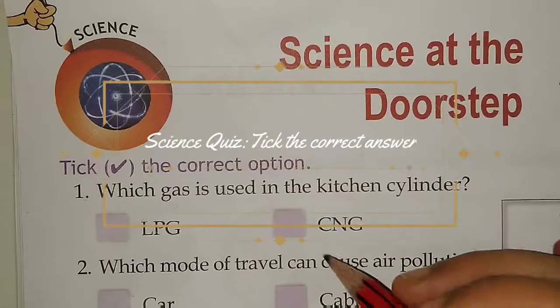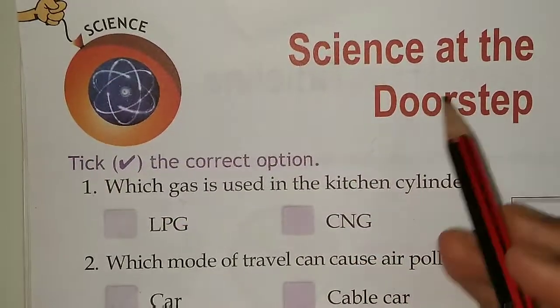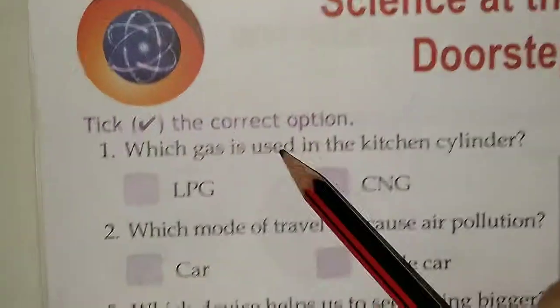Hello friends, today we will learn some science facts. Science at the doorstep. Tick the correct option.